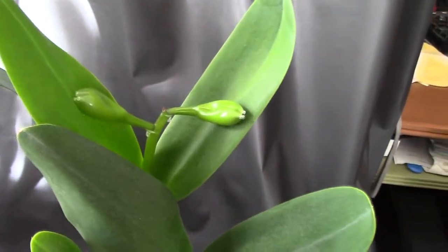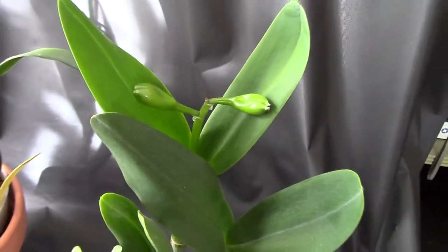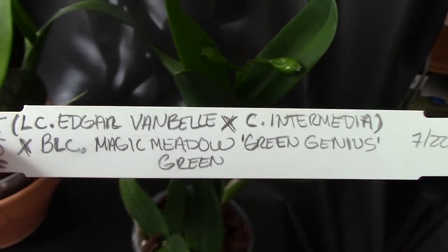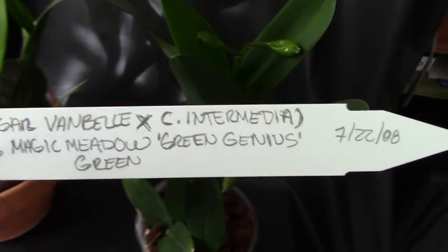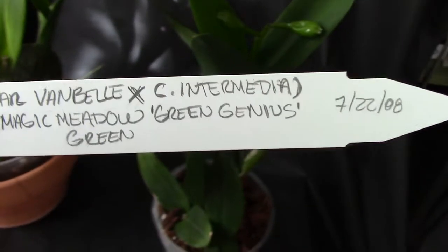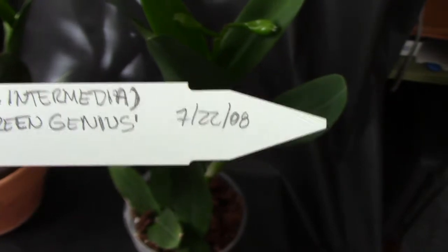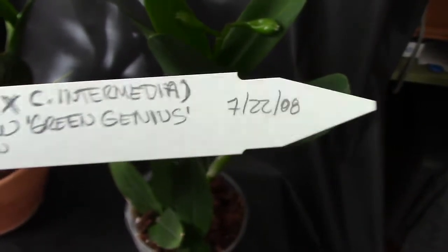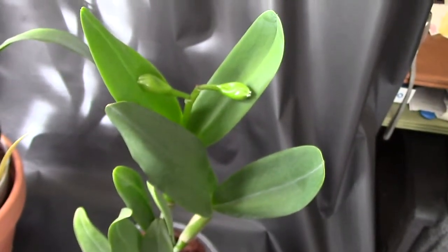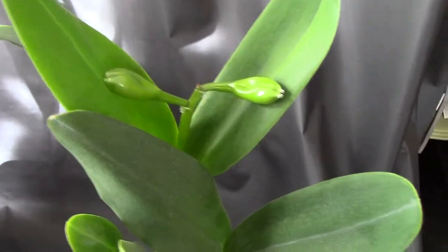This other one surprised me with a blooming spike. It's a Cattleya — let me show you the tag. Elsie Edgar Van Bell crossed with Cattleya Intermedia, also crossed with BLC Magic Meadow Green Genius. It's supposed to be green. I actually bought it in 2011 and I repotted it in January, and now it has these two flower buds.